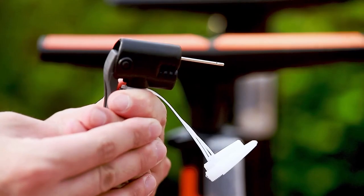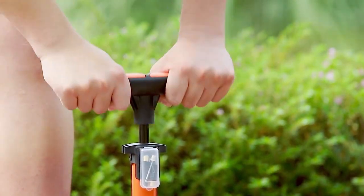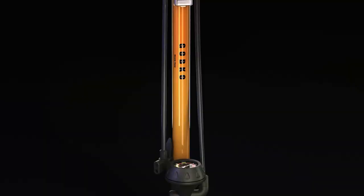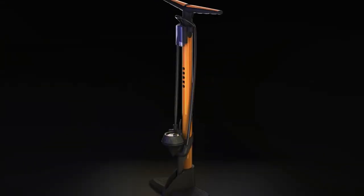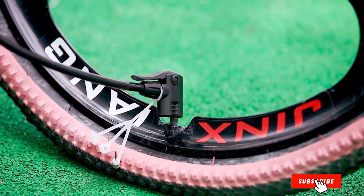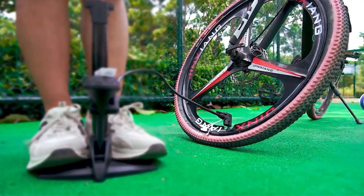Equipped with a built-in gauge, the Gopco pump enables users to monitor and adjust tire pressure with precision, promoting optimal performance and safety. The user-friendly design includes a comfortable handle and an extra-long hose, providing convenience and flexibility while inflating tires. Ideal for both casual riders and cycling enthusiasts, the Gopco Bike Flow Pump stands out as a dependable, high-performance tool for your biking routine.